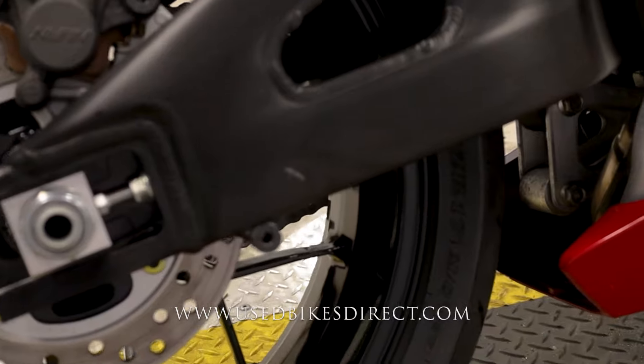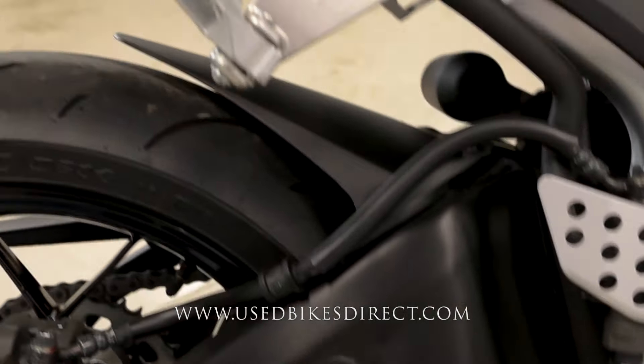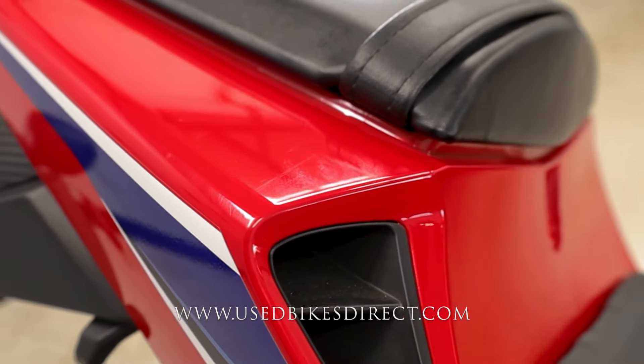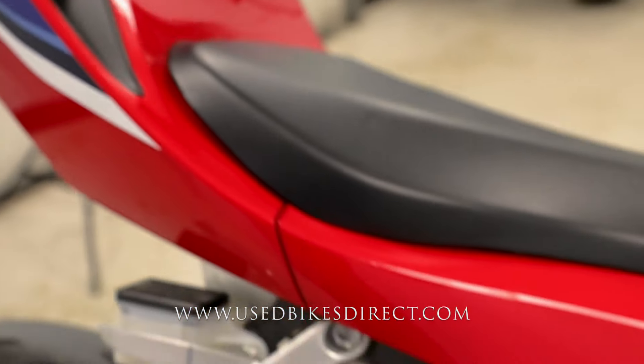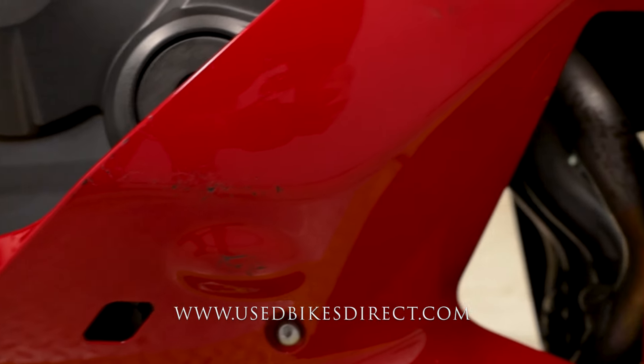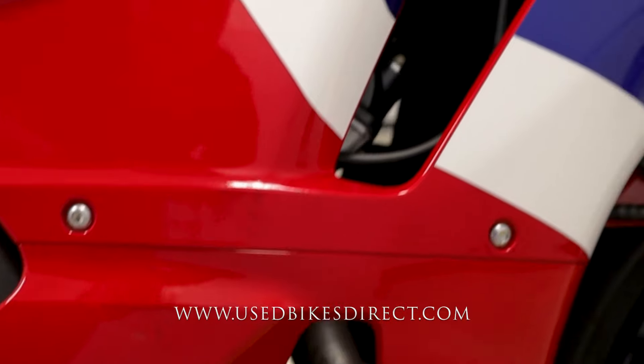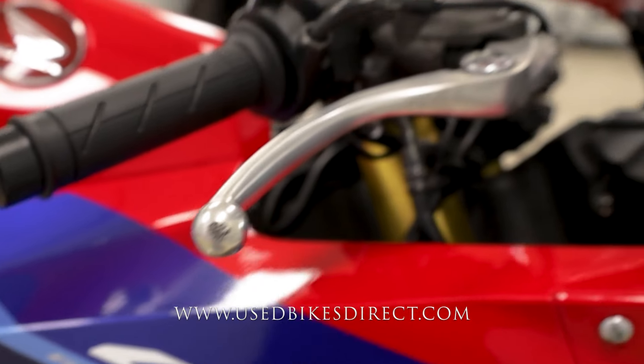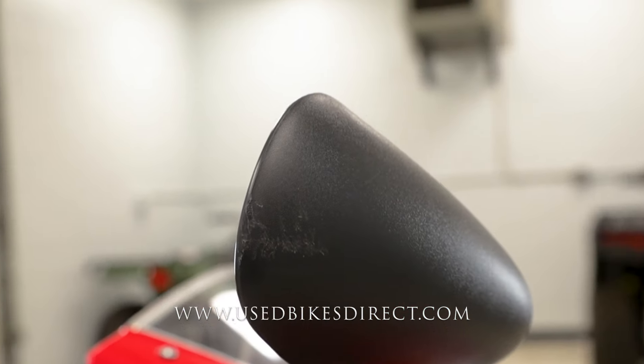A few small spots to point out, just like this light one right back here. And then up top, a couple of faint scuffs right in the plastic — you can only see it when the light hits it just so. The bigger spots are down low on the front, where you do have a few scuffs, scrapes, and scratches going throughout the plastics. That extends up top on the edge of the brake lever as well as the side mirror.